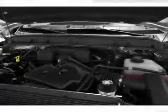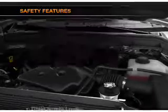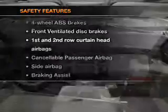An AM-FM stereo, an alarm system, power steering, air conditioning — and for your peace of mind, the following safety equipment is included.